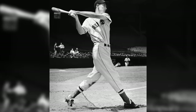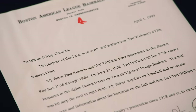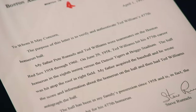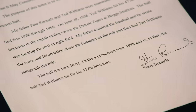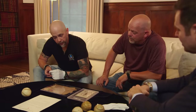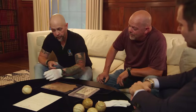So we have the letter as well — this is from Steve Runnels. Pete Runnels was a pretty good ball player in his own right and a former teammate of Ted's. It says: my father Pete Runnels and Ted Williams were teammates. On June 29, 1958, Ted Williams hit his 477th career home run. The ball was hit atop the roof in right field. My father acquired the baseball, and he wrote the score and information about the home run on the ball and then had Ted Williams autograph the ball.